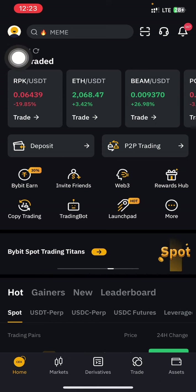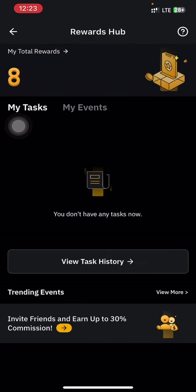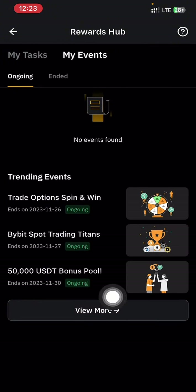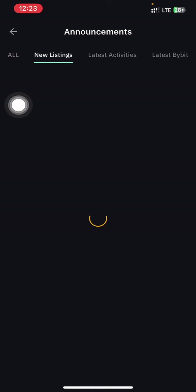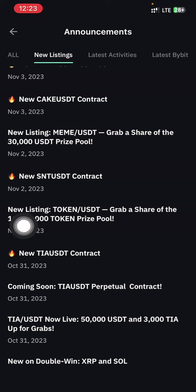First thing first, all you have to do is just tap on your profile, then tap on 'My Reward.' Make sure your Bybit account is verified to at least Level 1 when you are participating in this event. The next thing you are going to do is tap on 'My Events,' scroll down, and tap on 'View More.' Then tap on 'New Listing,' scroll down, and locate the event.